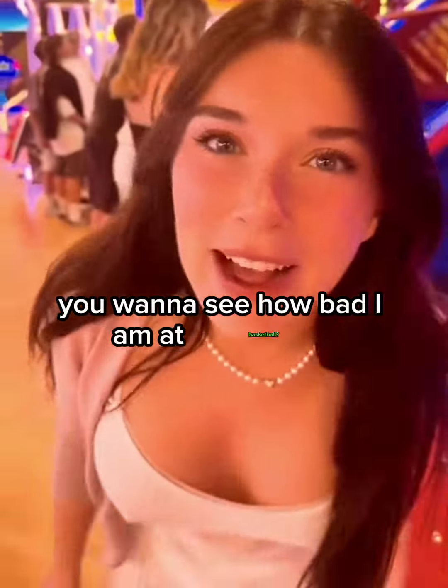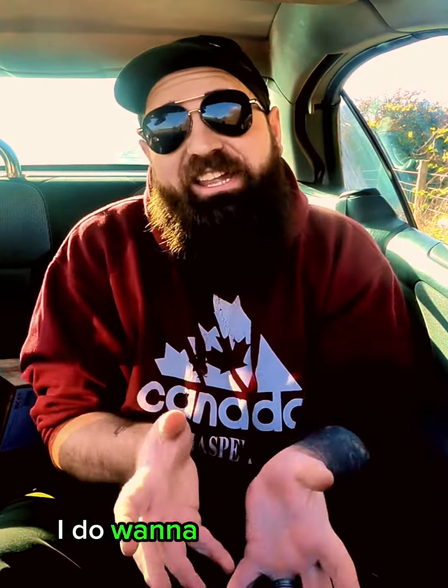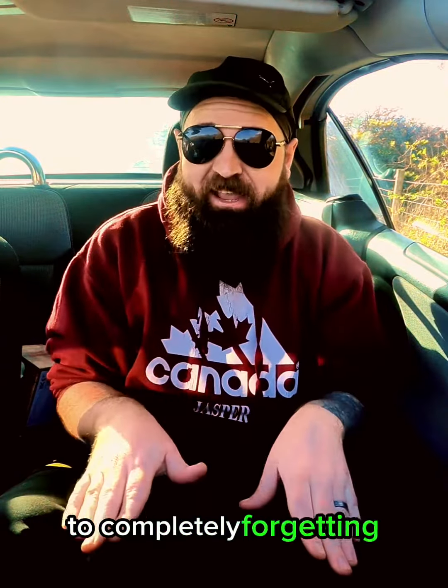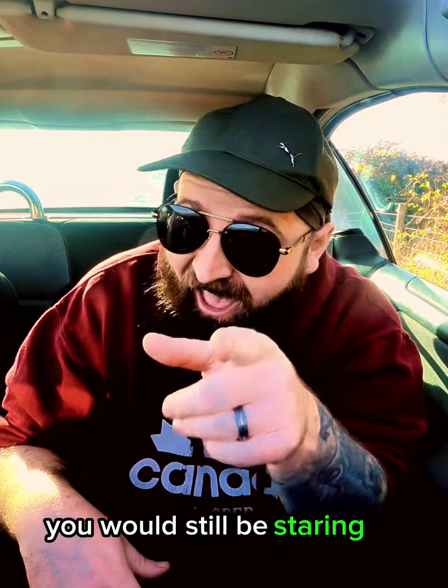Do you want to see how bad I am at basketball? It's weird how men's minds work. We went from 'I do want to see how good you are at basketball' to completely forgetting what this video was about within two seconds. And if it wasn't for me rudely interrupting you, you would still be staring at her.